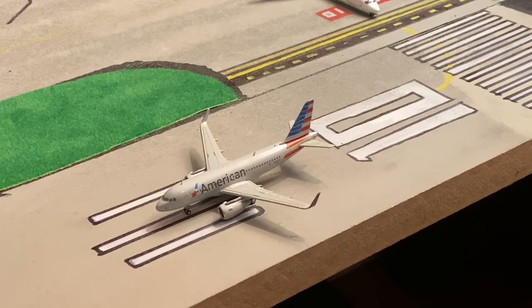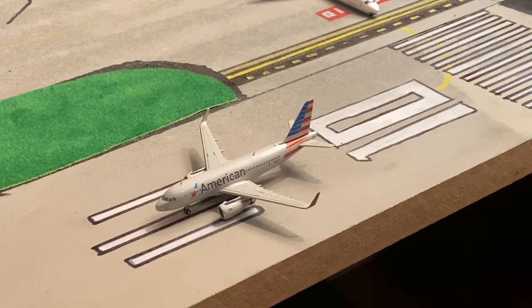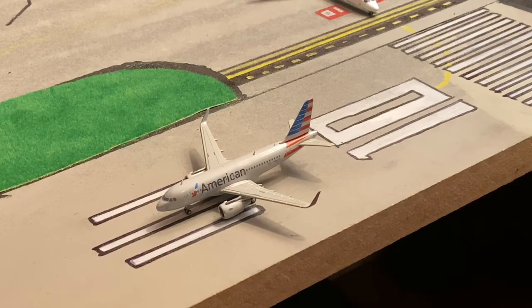Hey guys, welcome back to another video. Today me and Aviation14 are going to be doing an airport update of San Diego International Airport. We got some really cool stuff planned for you guys, so hope you guys enjoy the video and let's get straight into it. Right here we have an American A319.